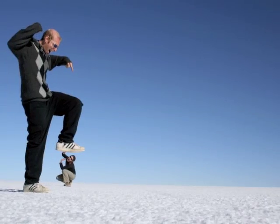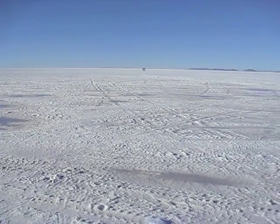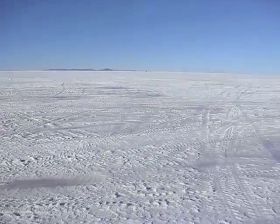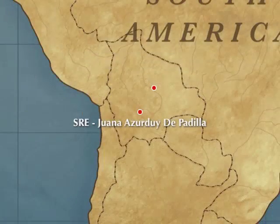However, we learned pretty quickly that it's actually pretty difficult to take these pictures, and it takes time and practice. At 3,625 meters above sea level, the Salar is frigid in the morning, but quickly heats up in the afternoon.